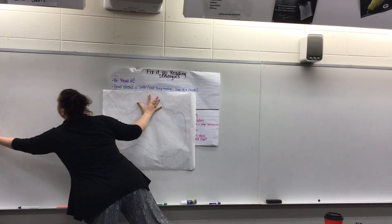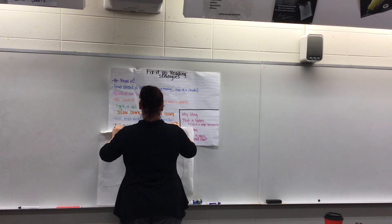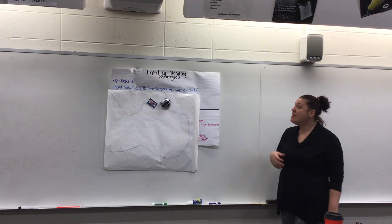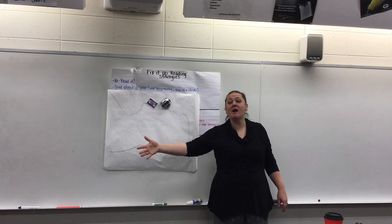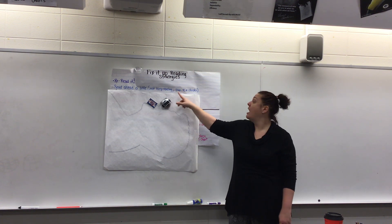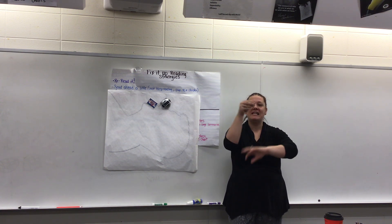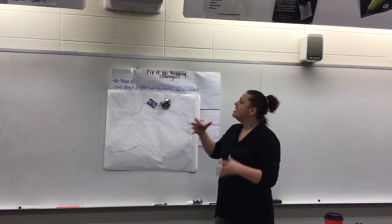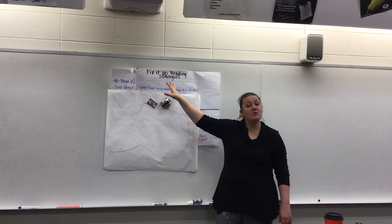The second strategy is to read ahead a little bit — just keep reading, kind of like Dory: just keep swimming. But not the whole book. Don't wait until you get to the end and realize you didn't understand any of it — then it's too late. When you get to the end of a page, paragraph, or chapter, things should start making sense. Sometimes things are confusing because you haven't connected all the dots yet, but if you read a little further, they start to connect. If that doesn't work, go back and reread. You can use more than one strategy together.